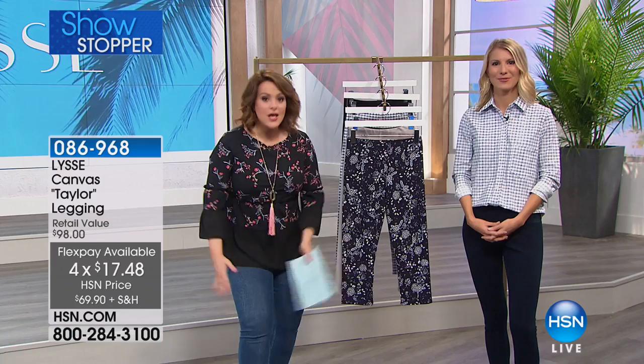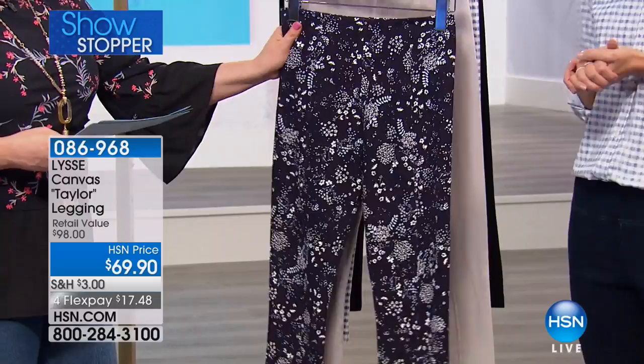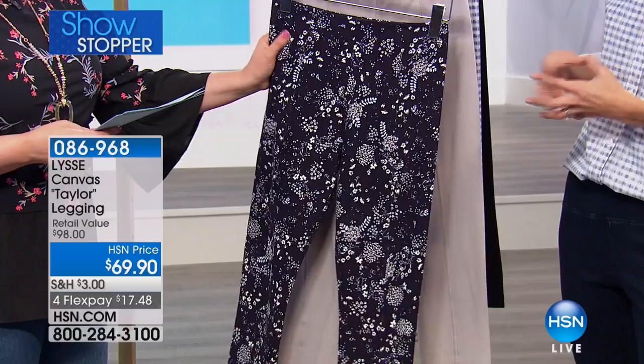They smooth out your tummy area. This is a textured legging which looks more like a dress pant. Let me give everybody colors quickly — brand new colors. We're calling this one navy, and it's kind of a daisy print — navy daisy. It's that floral with a navy background.